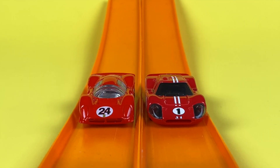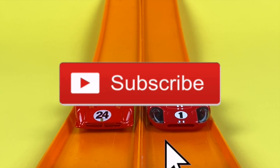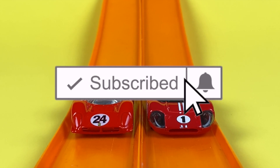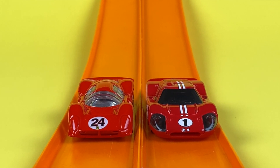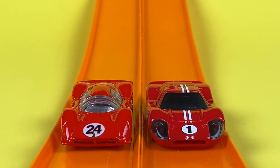Thanks for joining me on Redline Race Day today, folks. Hope you had a good time. Remember, Hot Wheels goes faster and they roll further. If you like what you saw, why don't you go ahead and click like and subscribe. While you're there, hit that notification bell, because here you're only going to find the fastest miniature metal cars you've ever seen. I'll see you next race.